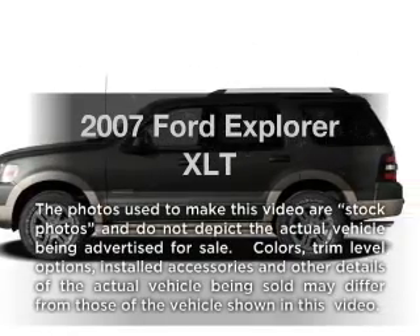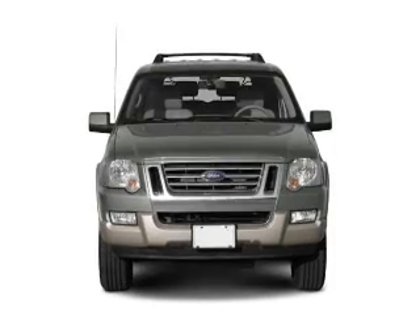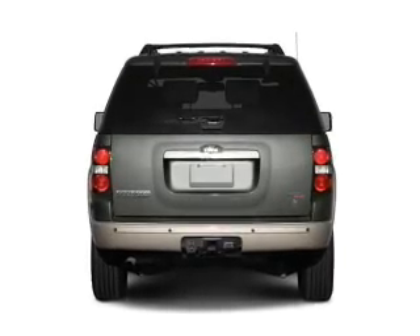Imagine yourself in this 2007 Ford Explorer. If you're looking for a first-rate auto, this one could be yours today. With a reliable six-cylinder engine that responds smoothly to its five-speed automatic transmission.